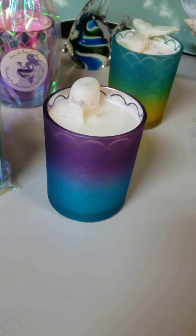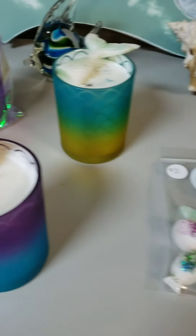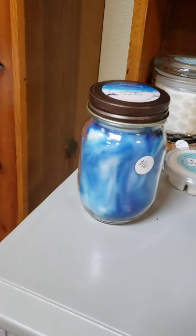Mermaid Tails is actually my mom's creation where she combined a couple of fragrances and it just smells like a salty beach. It comes with cute little mermaid tail or fish melts on it. We definitely like to create our own stuff and we also have our own techniques for making some unique looking candles.